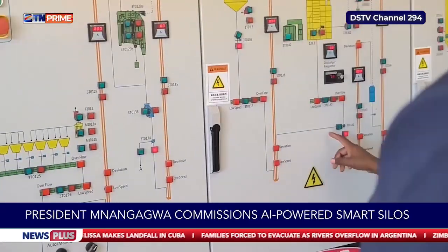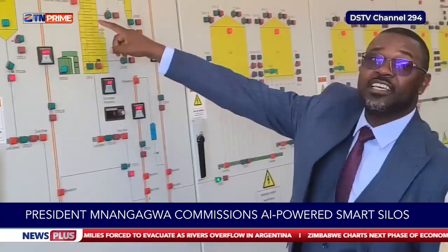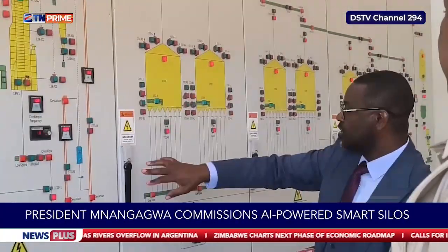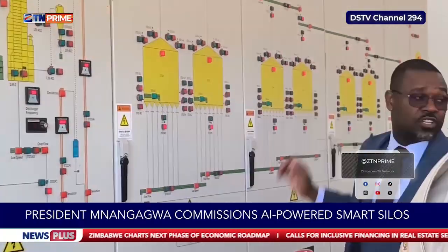When grain comes from the dryer, it is directed to a specific silo using a computer system. The grain can be routed from the washer directly to the silos or through the dryer first, before being directed to the designated silo via the control computer.